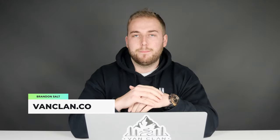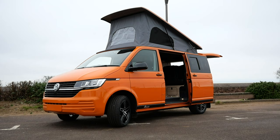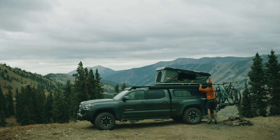Hi all, Brandon here from VanClan. Thank you for checking out this video. We get asked a lot about the best campers and trailers, but ones we always recommend are those with pop-up rooftops because they're more spacious, they let in a lot of airflow, and you can get more people to sleep in them.